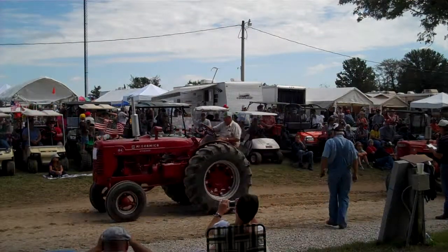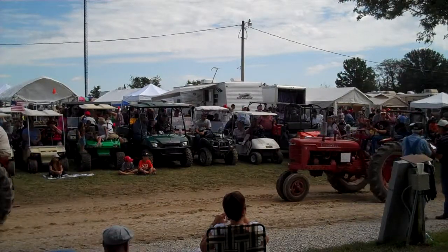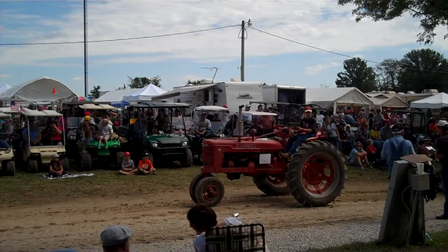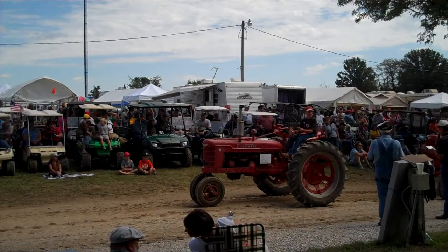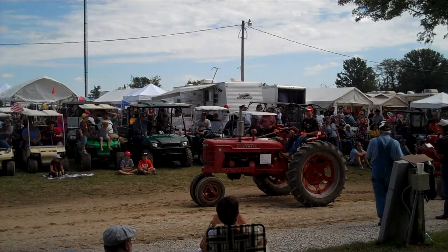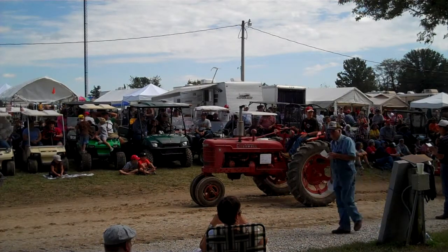Farmall 8, 1954. Paul Becker from New Bloomfield. Paul enjoys red tractors — he also has a BM and MD, and a 504 that he uses on the farm.